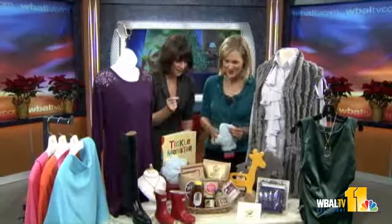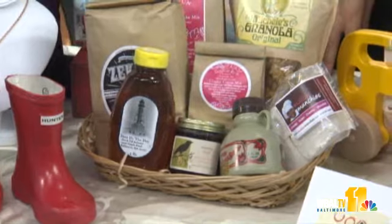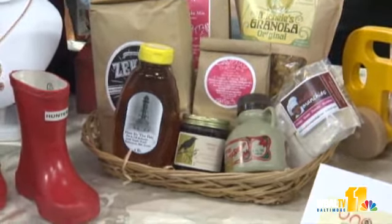Speaking of local, we put a basket together of local items that can be found at the Nut Farm and Creamery. You can go in there and get a custom basket and tell them to pull all local items, which is great.